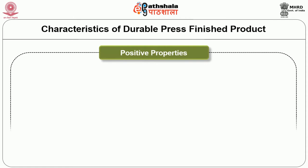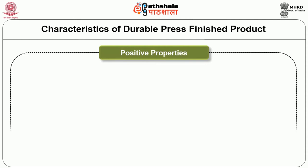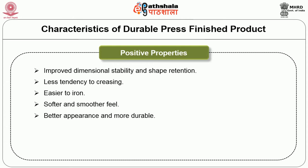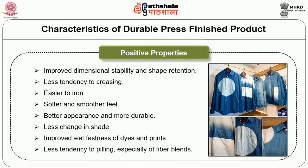The positive characteristics of durable press finished products include: improved dimensional stability and shape retention, less tendency to creasing, easier to iron, softer and smoother feel, better appearance and more durable, less change in shade, improved wet fastness of dyes and prints, and less tendency to pilling especially for fiber blends.